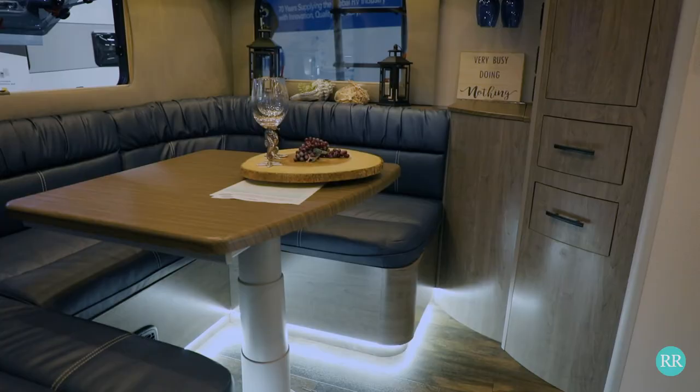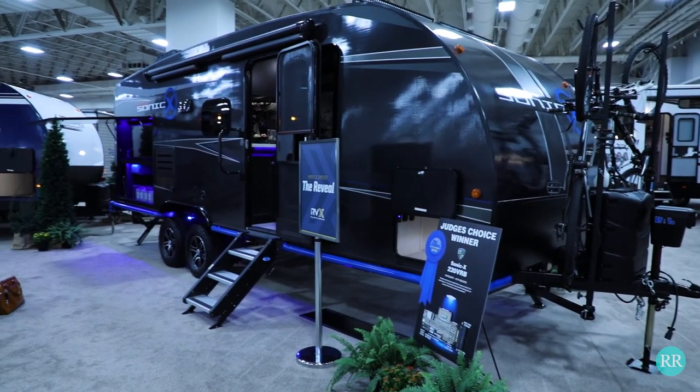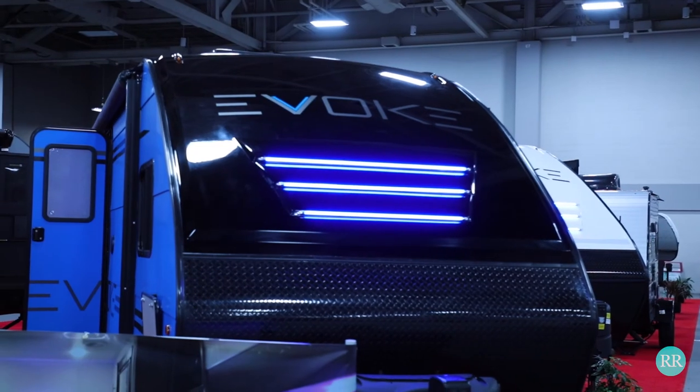Alright, there you have it roamies — those were some of our favorite rigs at RVX. If you like this video be sure to leave us a like and a comment. As always roamies, enjoy the view and keep roaming. We'll catch you next time.